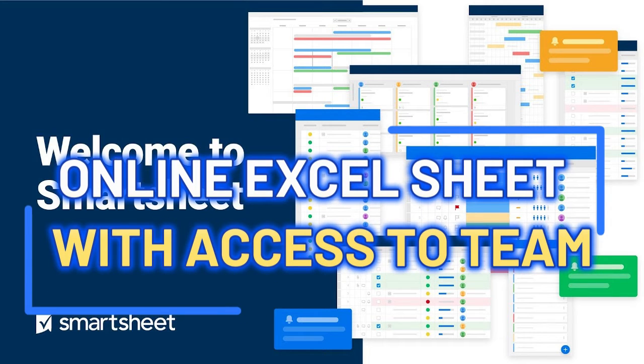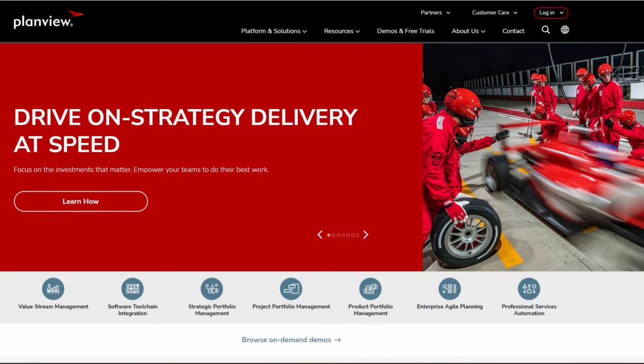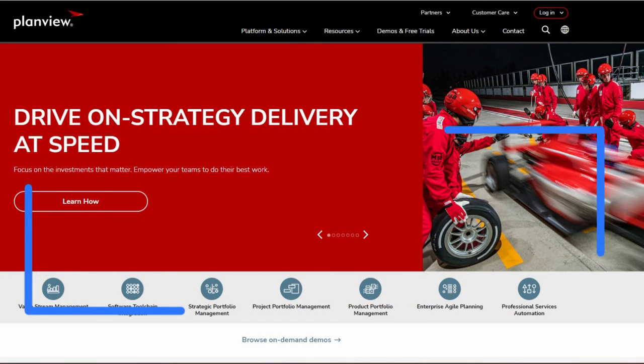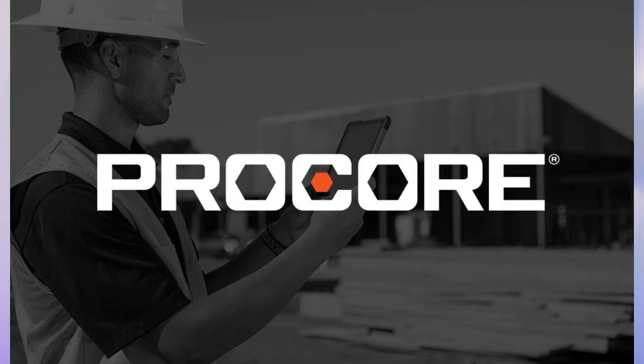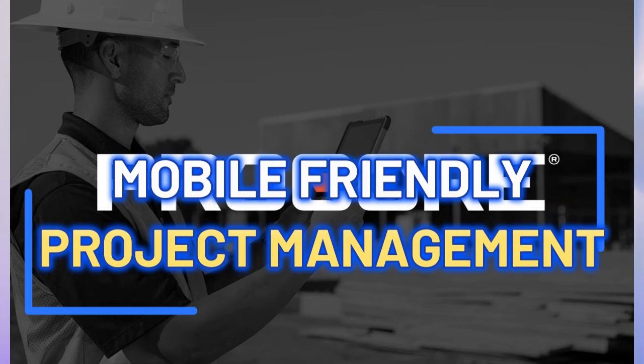Smartsheet is intuitive, versatile, and great for real-time collaboration. Then comes PlanVue, which is essentially a portfolio management tool. PlanVue isn't just about managing individual projects — it's about transforming your entire project portfolio. With features covering portfolio and resource management, PlanVue brings a holistic approach to project control. Rounding out the list is Procore, specifically designed for the construction industry. It's fantastic for keeping everyone on the same page with its mobile-friendly design and comprehensive document management system.